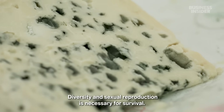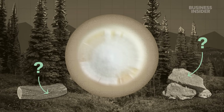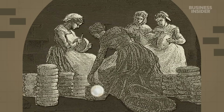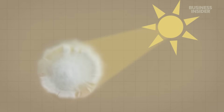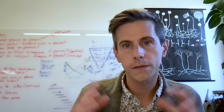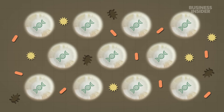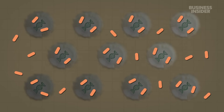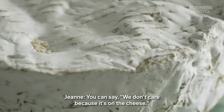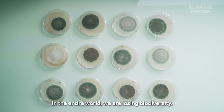Diversity and sexual reproduction is necessary for survival. It's also really unlikely we would find another Penicillium camembertii in the wild. It developed that white color likely because it was growing in a dark cheese cave, but that also leaves it with very little protection. The blue color of the ancestral mold is almost like a sunscreen — it protects it from the stress of UV light. The lack of genetic diversity makes it susceptible to pests too. A disease could quickly wipe out the whole strain. In the entire world, we are losing biodiversity.